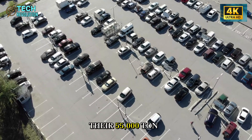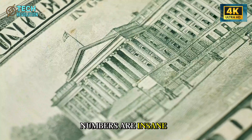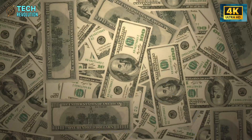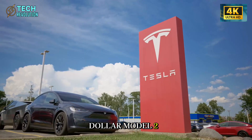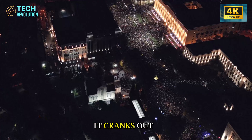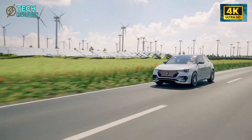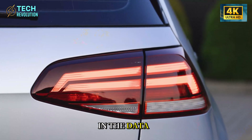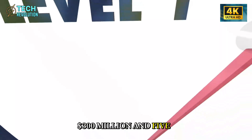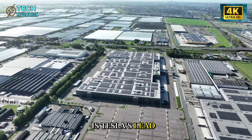Tesla just flipped the switch on their 55,000-ton Gigapress at Texas, and the numbers are insane. This machine slashes $800 off every car's cost, enough to make a $25,000 Model 2 profitable while competitors bleed money trying to match it. It cranks out complete underbodies in 90 seconds versus their 200-second crawl. Legacy automakers need $300 million and five years just to build one copycat press. Is Tesla's lead now unbeatable?